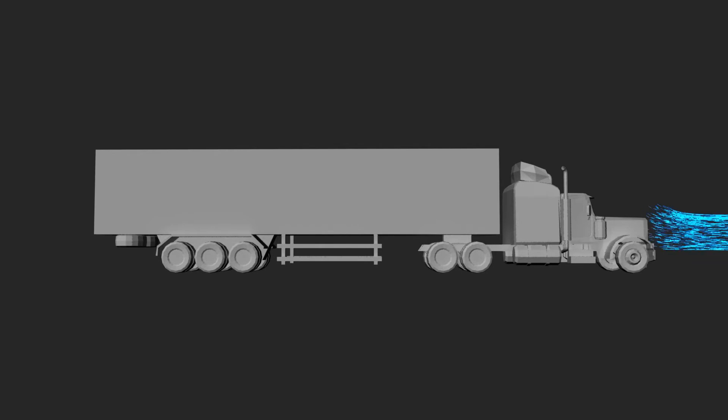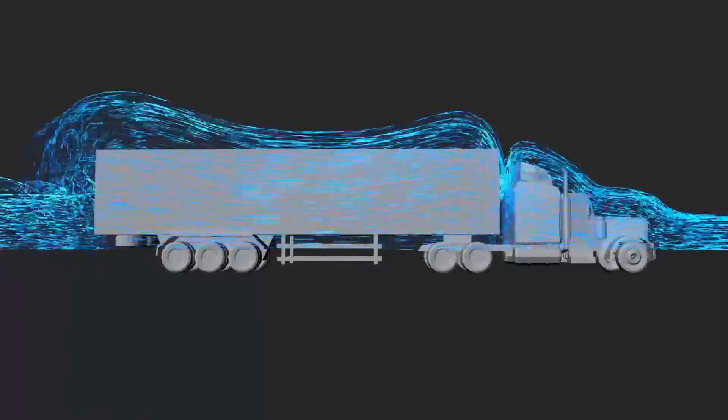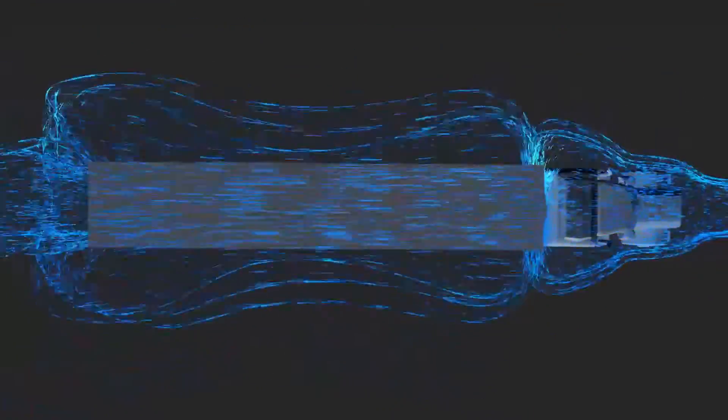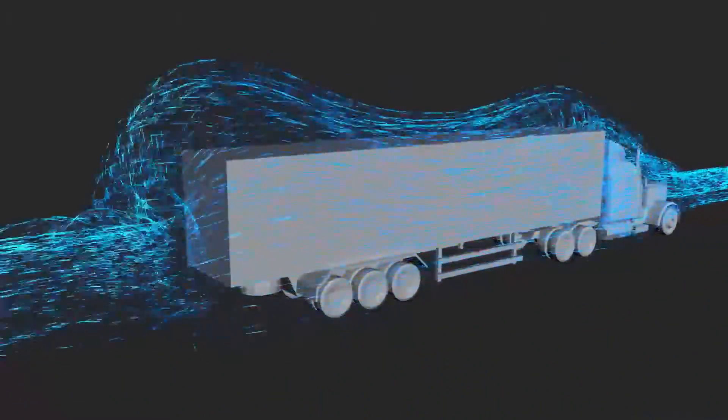This computer animation shows the two principal aero turbulence areas on a standard Class 8 tractor-trailer: the tractor-trailer gap and the rear of the trailer. Other considerable turbulent airflow regions are wheel wells, the trailing edges of tank skirts or toolboxes, and underneath the vehicle. All of these drag areas combine to create a force that pulls back on the truck, and that force can only be overcome with extra fuel.